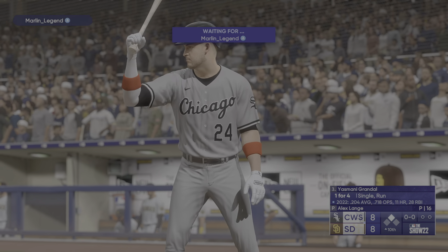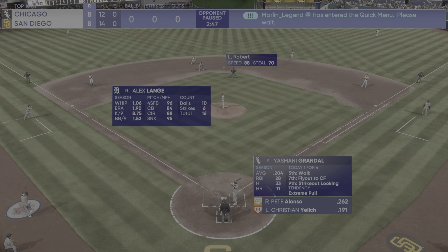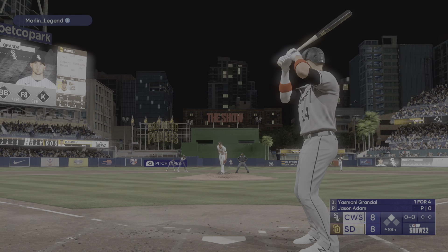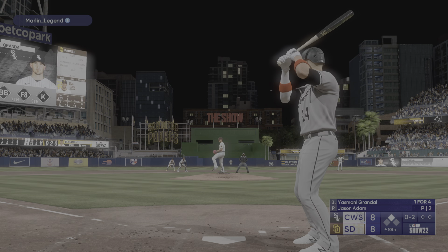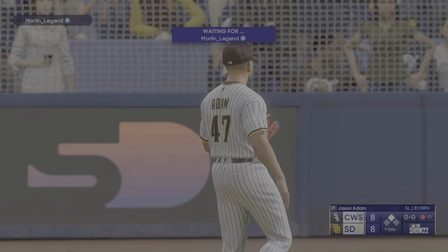Welcome back — here's the power-hitting catcher Yasmani Grandal. The pitch — power relievers one after another coming out of the bullpen these days. Got to be ready for that first-pitch heater. Next offering is foul. Right-handed reliever — swing and a miss, and he struck him out. Now one away.